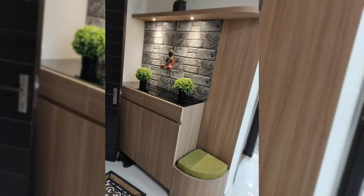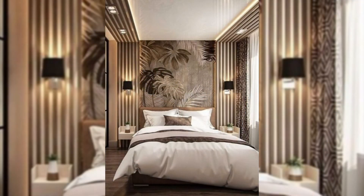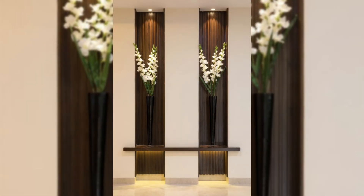8. Hang plates. Why hide your fine china in the cabinet when you can show it off? Use wire plate hangers to display your favorite dishes and serving platters.